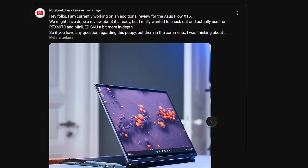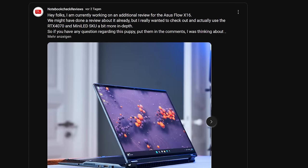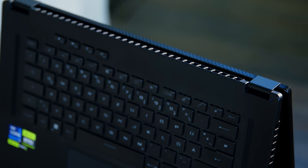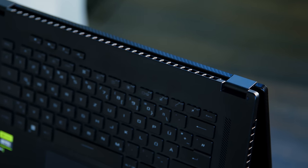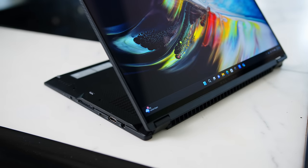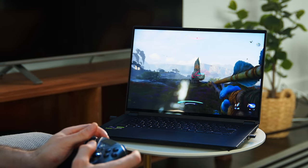And if you followed along with our community posts, I asked you guys what you want to know about this one specifically, so I will also add a new section at the end answering your questions. For those of you that are new to the Flow lineup, it's basically ASUS' take on a super flexible and much more portable version of a powerful gaming and creator notebook.